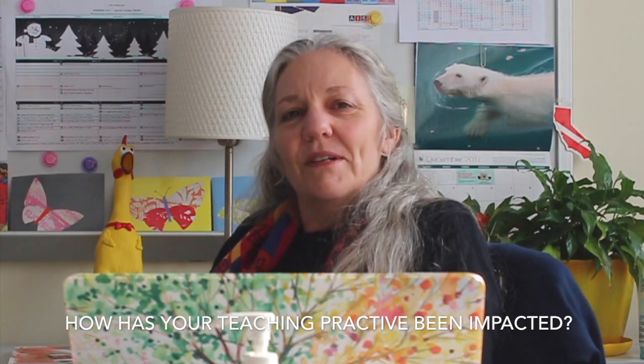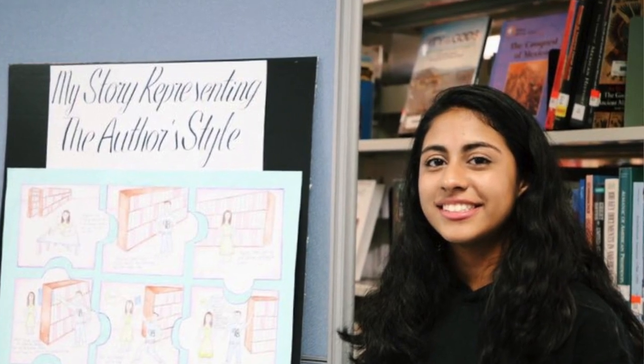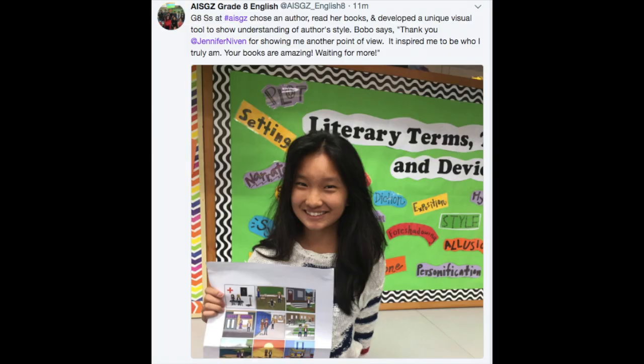We were trained not to go into a classroom unless you were an expert in everything you did. And so that's a complete shift in my thinking — and it gives me more confidence to walk into a classroom not knowing what I'm doing.